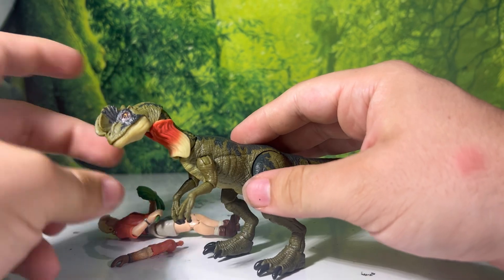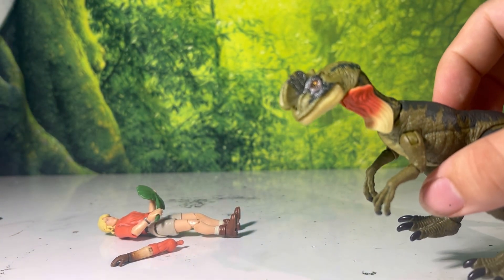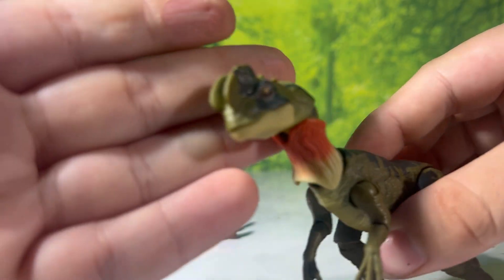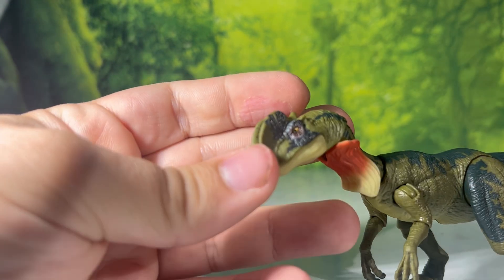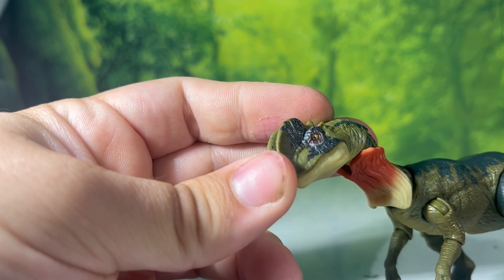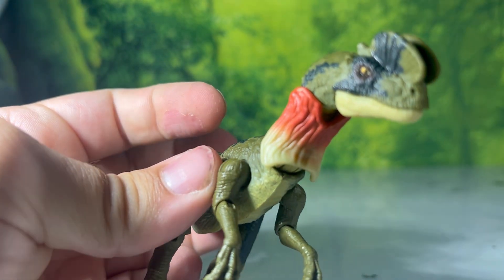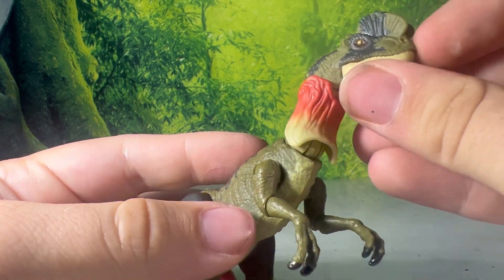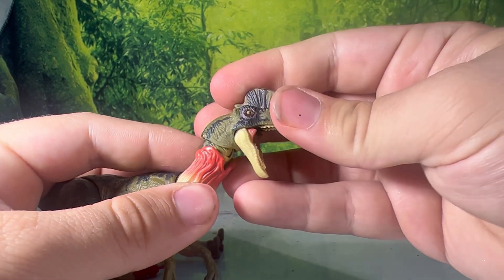Moving on to articulation for this little dude, because we already know the detail on him is superb. The eye printing is on the money — it just looks super clean and super precise. The mouth is a little stiff, but that's just stiff articulation, not a flaw. You can still get great poses with the neck.